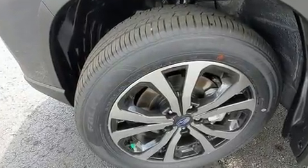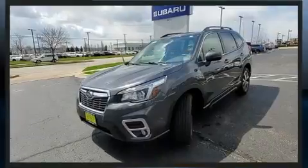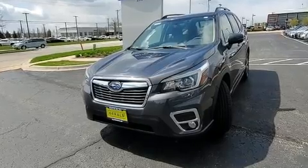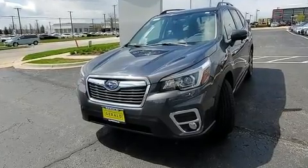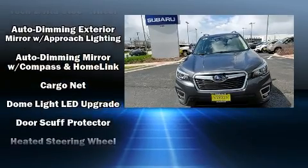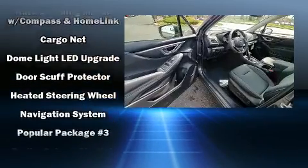Safety equipment has been integrated throughout, including dual front impact airbags with occupant sensing airbag, front side impact airbags, traction control, brake assist, a security system, an emergency communication system, and four-wheel disc brakes with ABS.